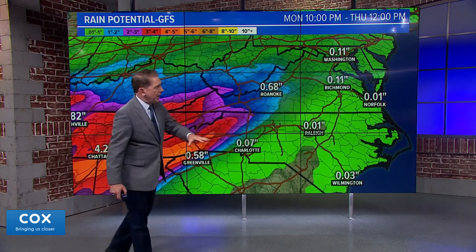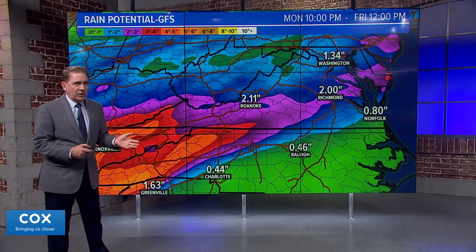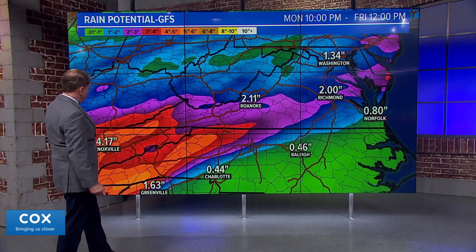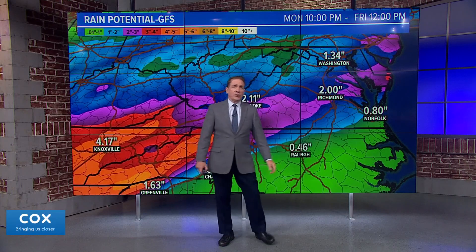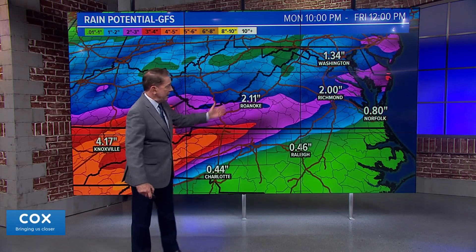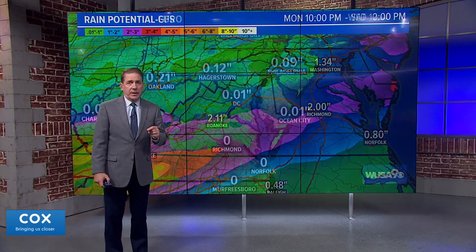Advancing the American model to noon on Friday, because most of the rain will be gone by then — we've got a tremendous amount of rain to the south and west of us, but only about an inch and a third for us and maybe two inches in Richmond. That's not crazy. That's the American model.